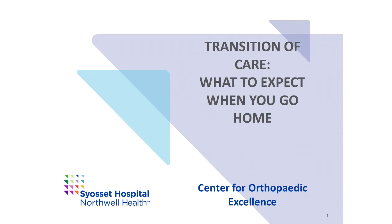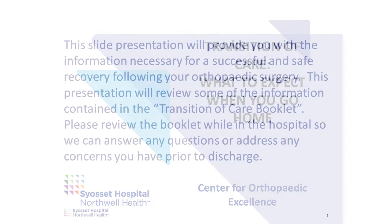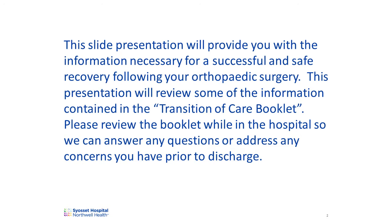Syosset Hospital's Center for Orthopaedic Excellence presents Transition of Care – What to Expect When You Go Home. This slide presentation will provide you with the information necessary for a successful and safe recovery following your orthopedic surgery. This presentation will review some of the information contained in the Transition of Care booklet that will be given to you prior to discharge from the hospital. Please review the booklet while in the hospital so we can answer any questions or address any concerns you have prior to discharge.